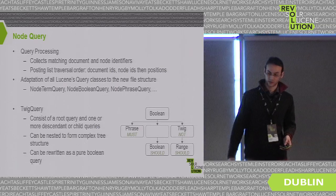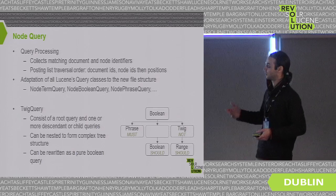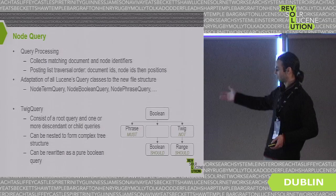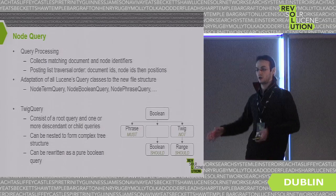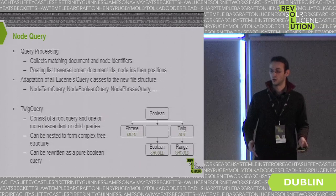An interesting property is that internally, a tree query can be rewritten into a pure boolean query. This means you can have an arbitrarily complex tree structure, but at the end it has the same algorithmic complexity as a pure boolean query.